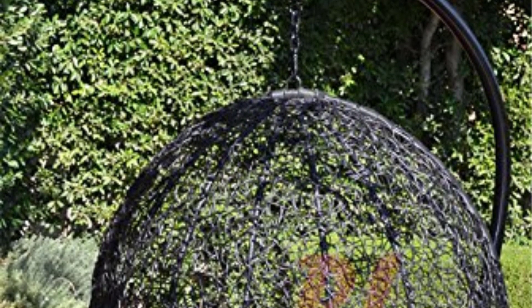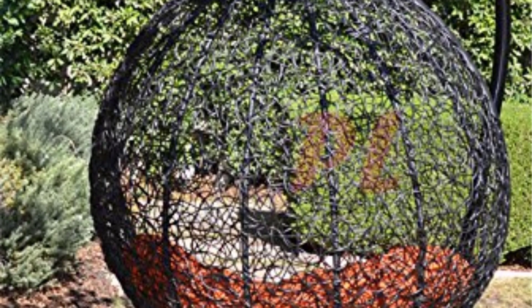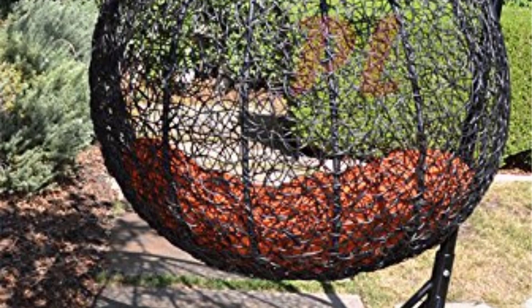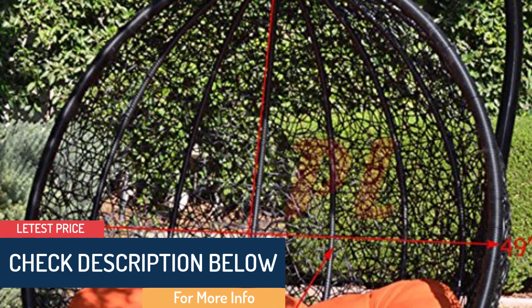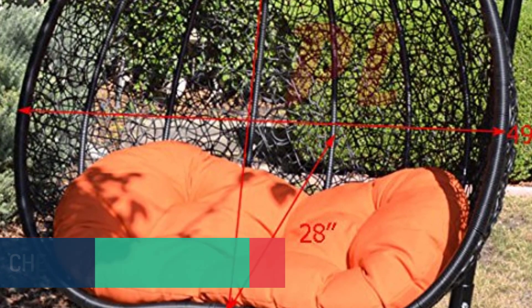The weight capacity that this hanging egg chair can withhold is nearly 418 pounds, all because of its sturdy stand. It has a synthetic wicker and rattan weaving. This one is a two-seater that can fit two people together. The chair weighs about 83 pounds in total and the overall dimensions are 49 inches by 52 by 82 inches.